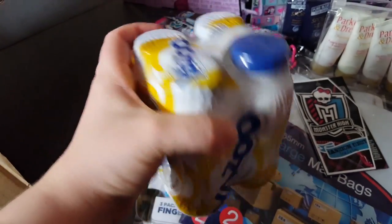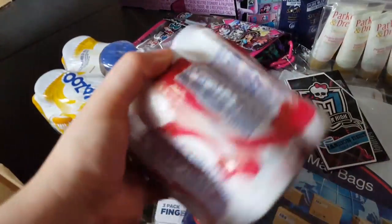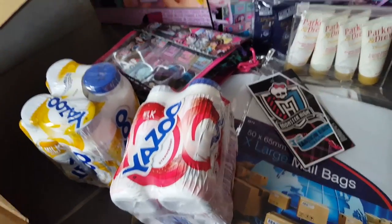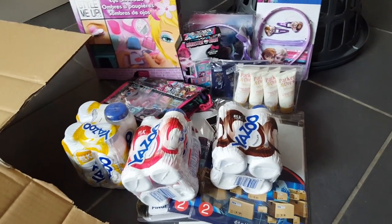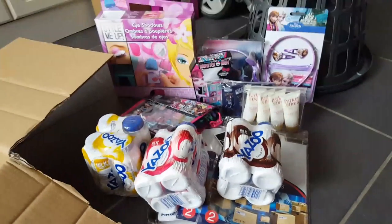Then I got three other things — a four-pack of banana Yazoos because Libby and Matt like them, a pack of strawberry ones which are the only ones I like and Libby also likes, and some chocolate ones again because Libby and Matt like them. So that's just what I got from poundshop.com — I'll be back with you soon, guys, bye!